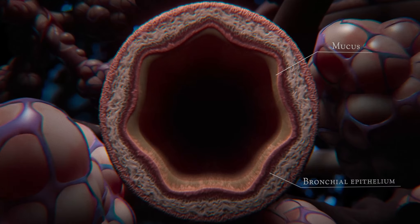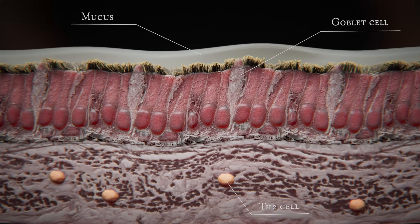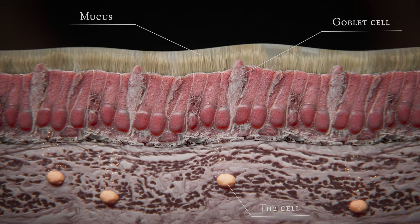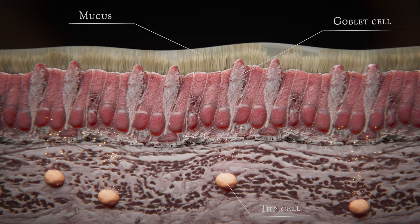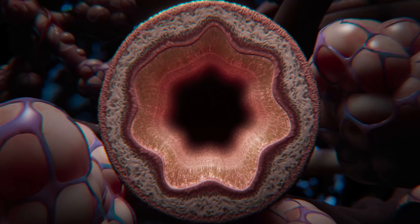For example, take the cells lining the airways. In patients with asthma, these so-called epithelial cells produce a different type of mucus and more of it. This makes it difficult to breathe. Our research has shown that the interaction of the epithelial cells and specific inflammatory cells, known as TH2 cells, cause this change in people with asthma.